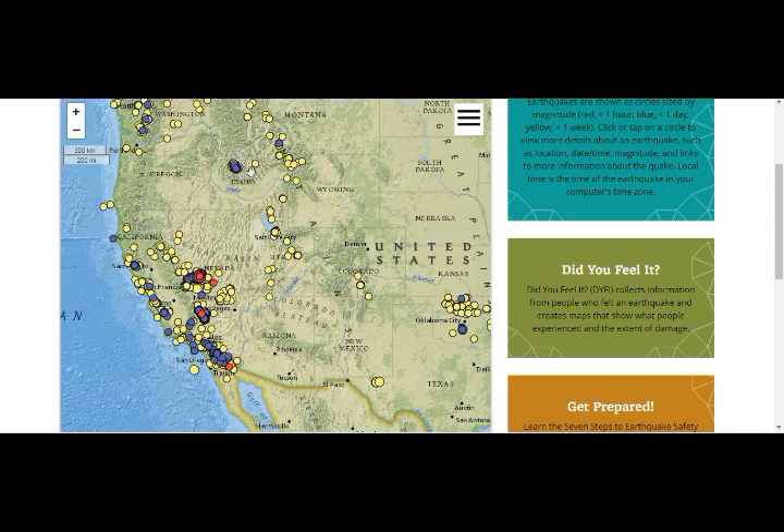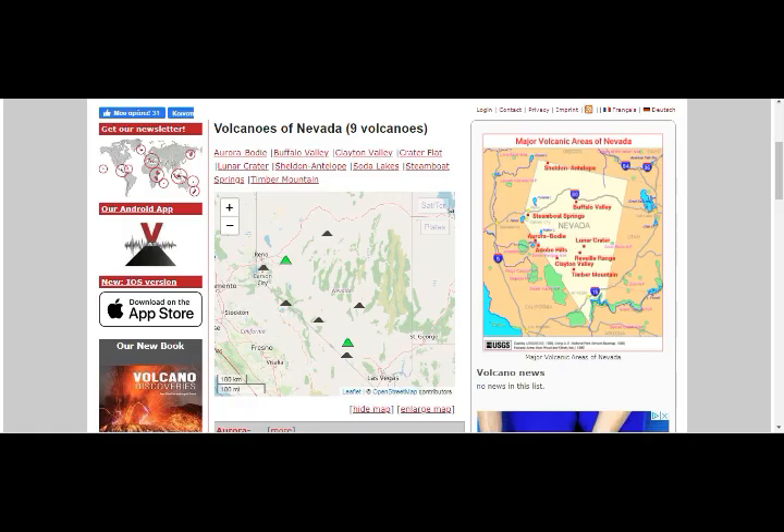These are only the quakes from this past week, so you can see even Salt Lake is still having quakes. Idaho and Salt Lake — Salt Lake has eight volcanoes south of Salt Lake City, and one of the youngest ones to erupt was 660 years ago. Idaho is still active as you can see; that area has nine volcanoes.